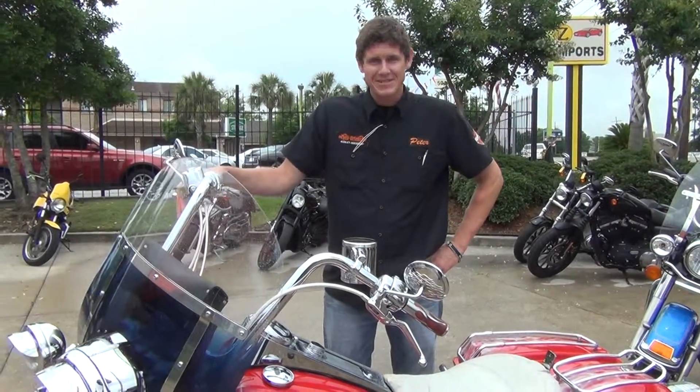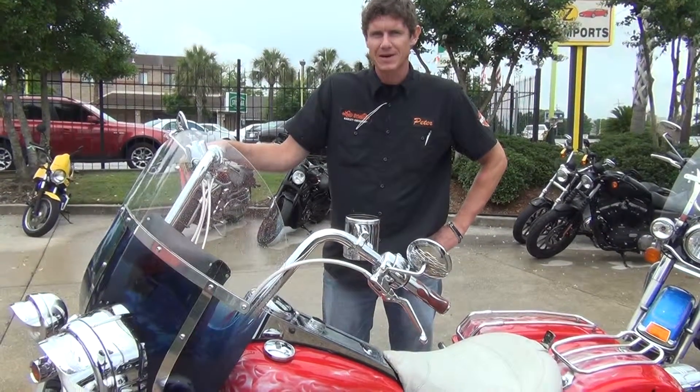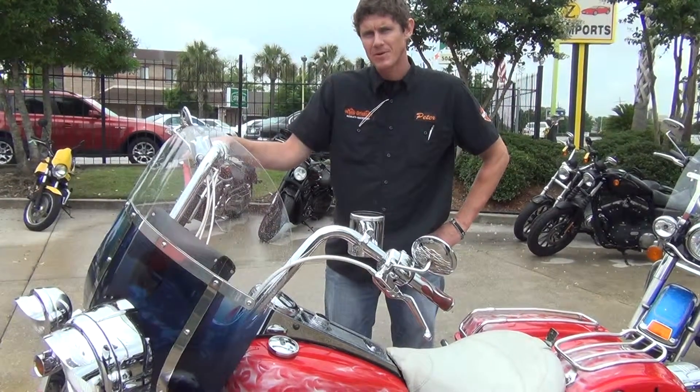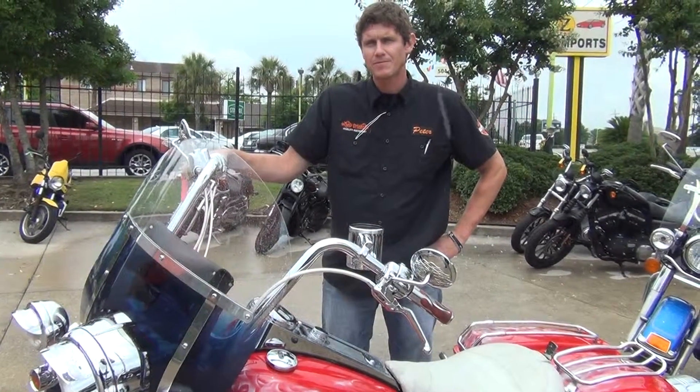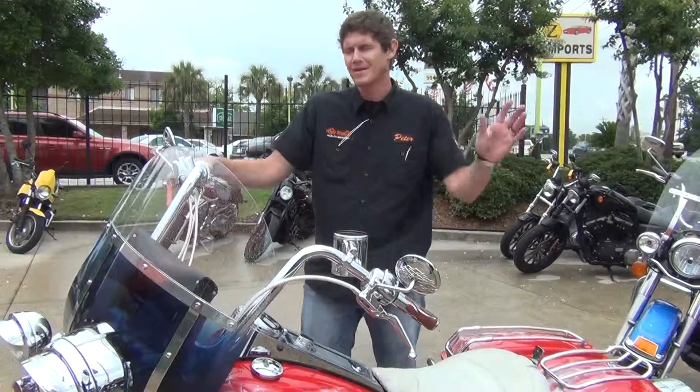When you get a chance, come on by and check out this bike. It takes a few more minutes to really see what this bike is all about. Come on down to 6015 Airline Drive on Airline and Metairie, Louisiana.